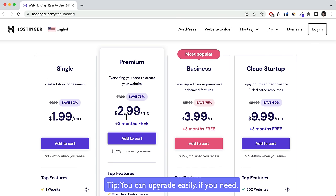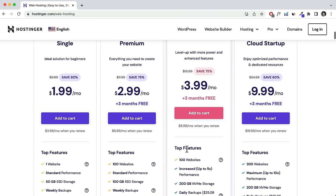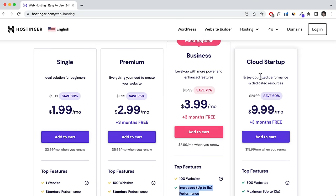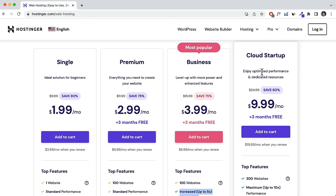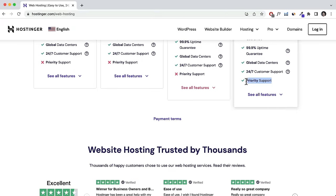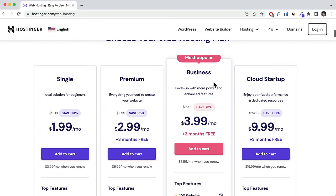The Premium plan is relatively affordable and includes a free domain. If you want to create an online store or want better performance in terms of website load times and daily backups, get the Business plan. If you want the best and perhaps have an existing business, go with the Cloud Startup, which also includes priority chat support for faster customer service response times. We're going to use the Business plan to show you the e-commerce features.